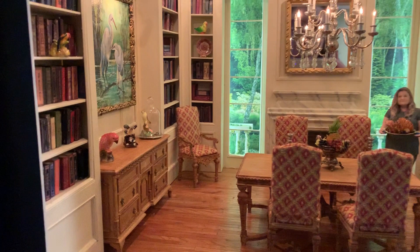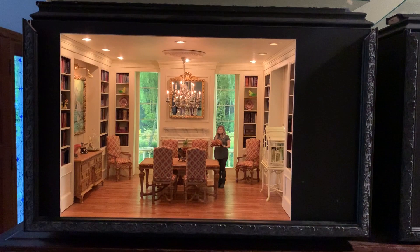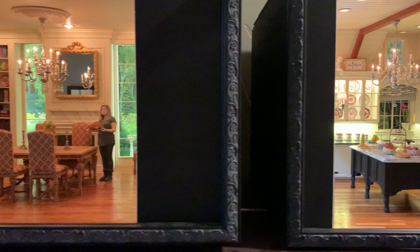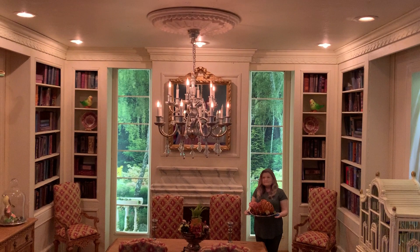And there we go. If you saw the kitchen, you should know that this room box sits exactly next to the kitchen room box, so they kind of go together. They do have the same chandelier, except this one has crystals on it, because it's a fancier room.